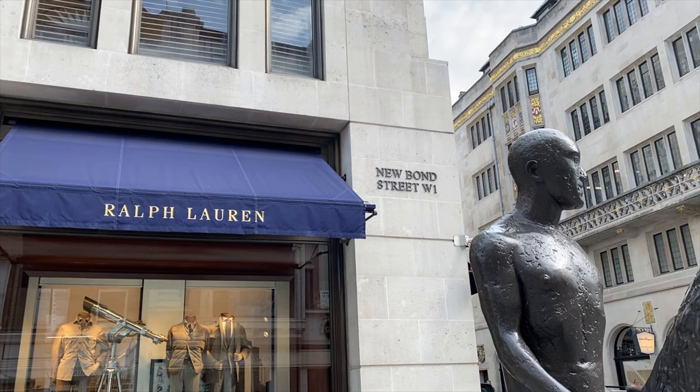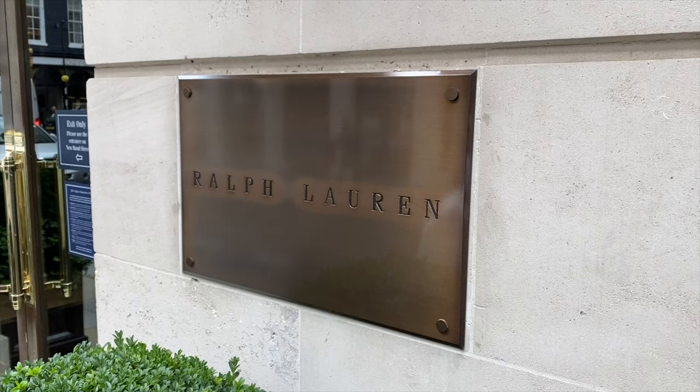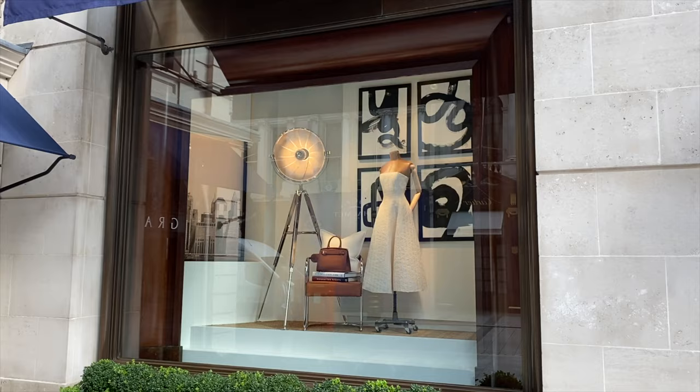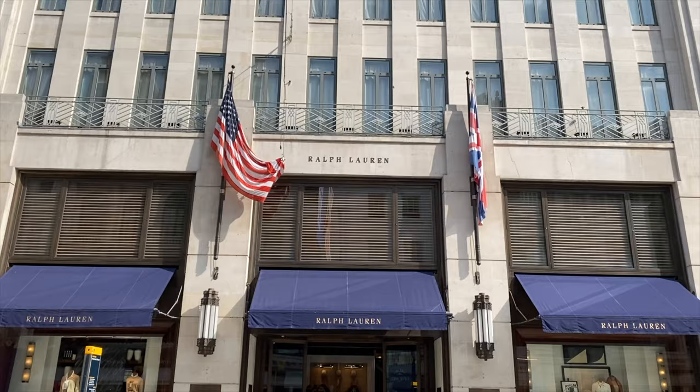Hey everyone, welcome back to Delmore Walking. Today we're on New Bond Street, one of the fanciest shopping streets in London, to check out a Ralph Lauren flagship store. Note that I say 'a' rather than 'the,' since there's another Ralph Lauren flagship right around the corner from this one — literally a five-minute walk away — as well as another large store in Brompton Cross. That might seem like a weird move, but as we'll see in the video, there are a couple of differences between these stores that goes some way towards explaining the multiple locations.